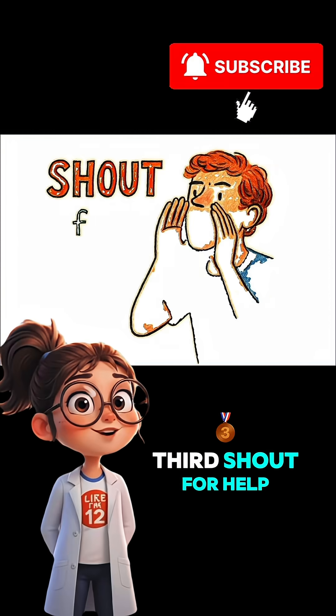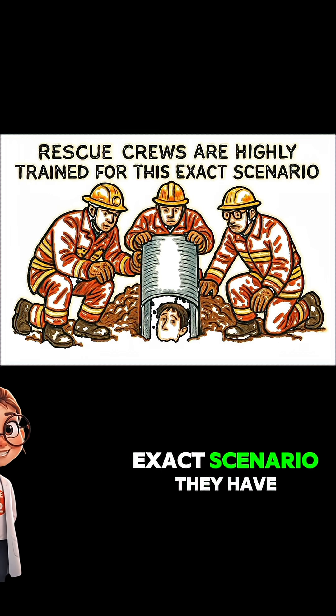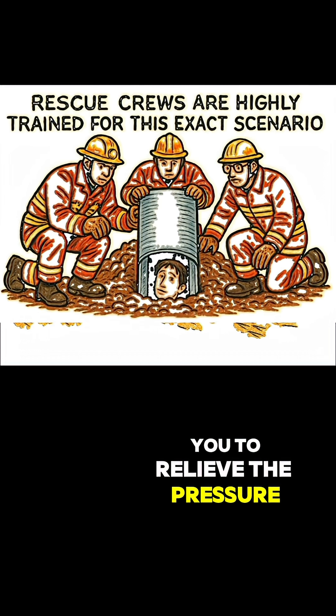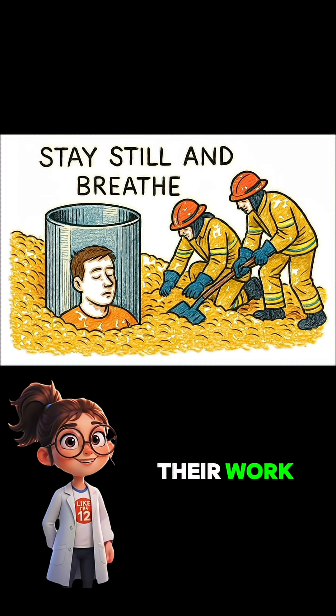Third, shout for help and then wait. That's it — your job is done. Rescue crews are highly trained for this exact scenario. They have specialized equipment like giant metal tubes they can place around you to relieve the pressure while they carefully dig you out. Your only job is to stay still, breathe inside your air pocket, and let them do their work.